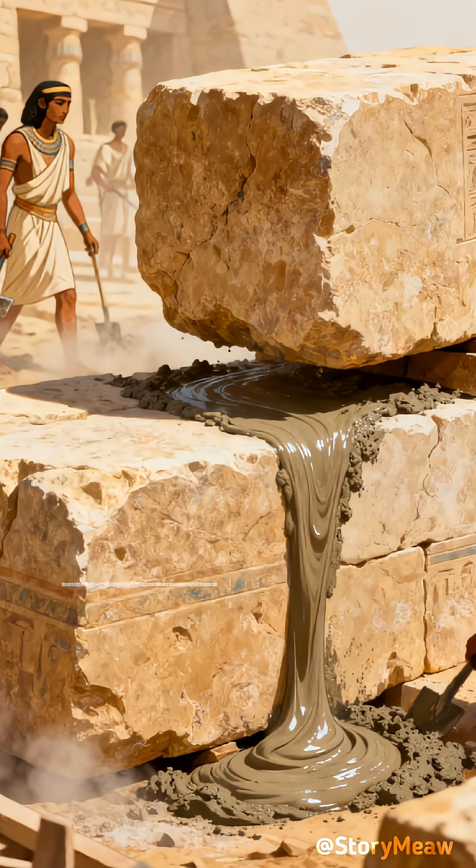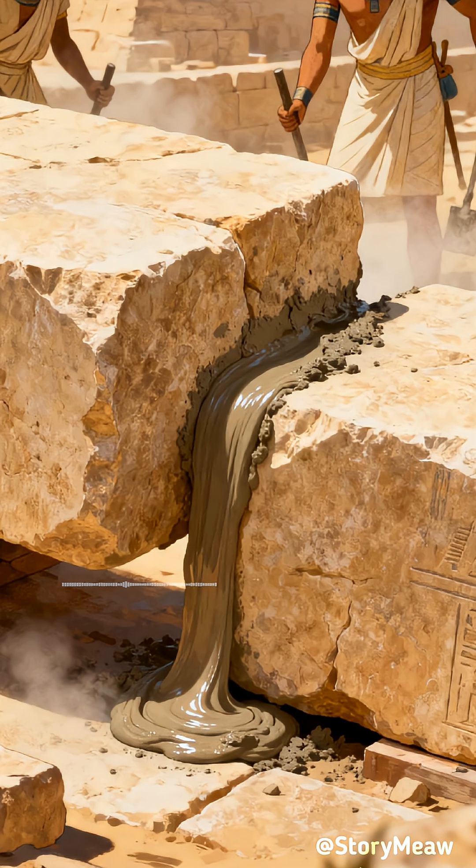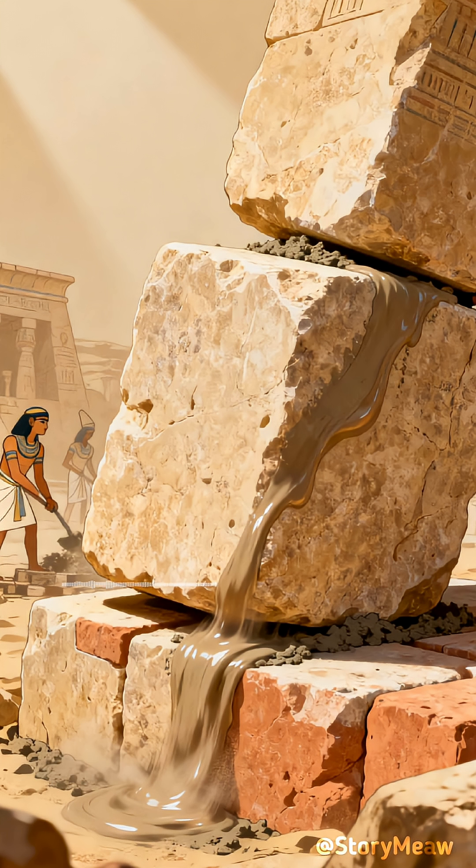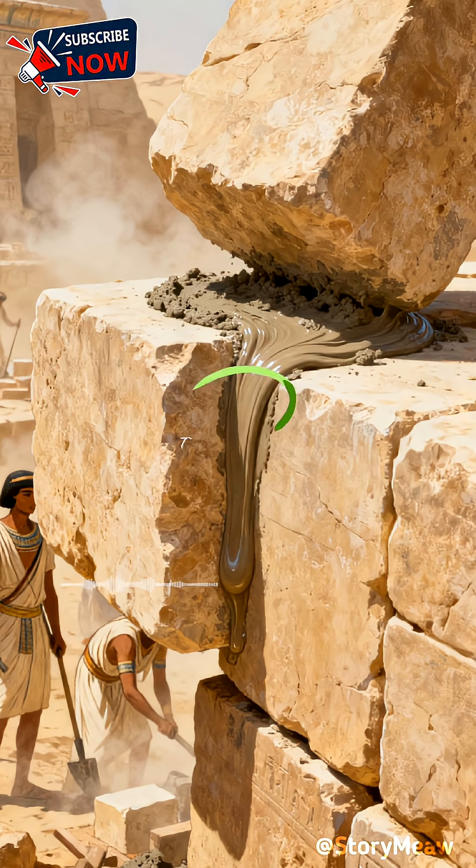More than just an adhesive, this mortar also acted as a lubricant. It allowed the workers to position those giant blocks with incredible precision, providing just enough flexibility to prevent cracking during subtle ground shifts.